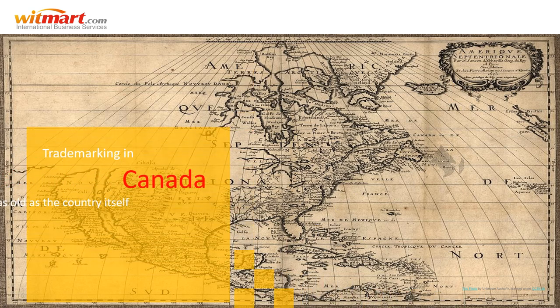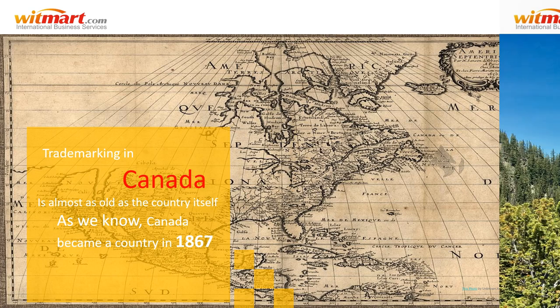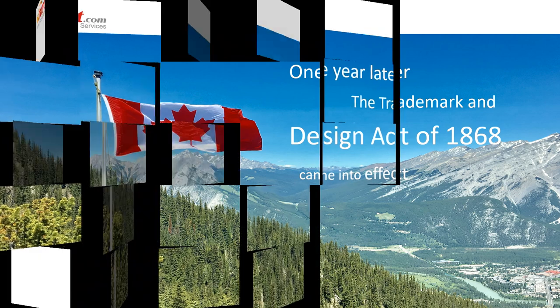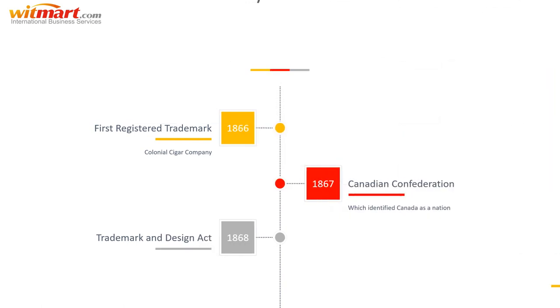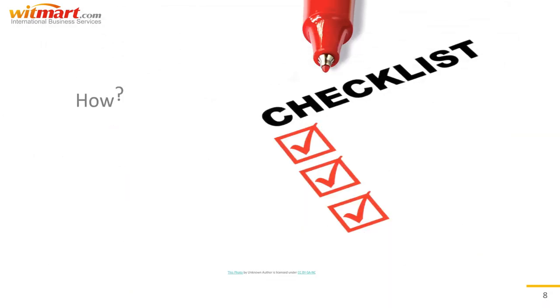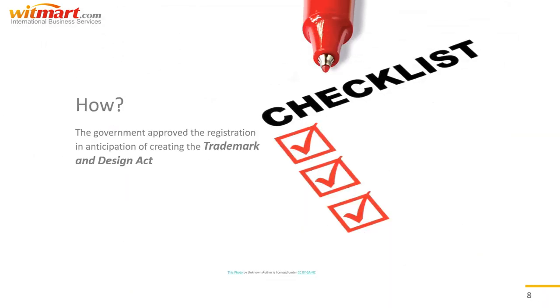Trademarking in Canada is almost as old as the country itself. As we know, Canada became a country in 1867. One year later, Canadian trademark legislation came into effect under the Trademark and Design Act of 1868. Oddly enough, the first ever Canadian trademark was actually granted in 1866, two years before the Trademark Act even existed.